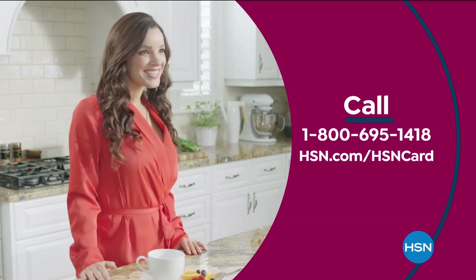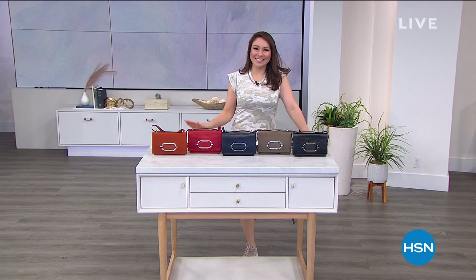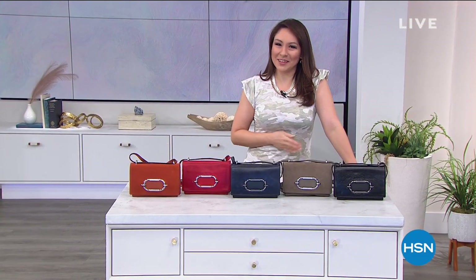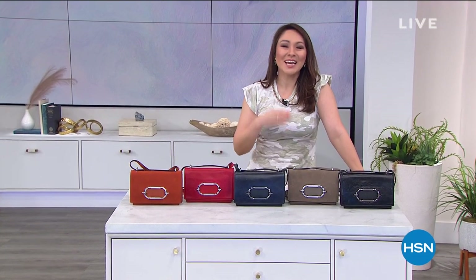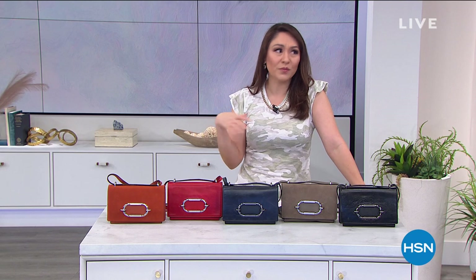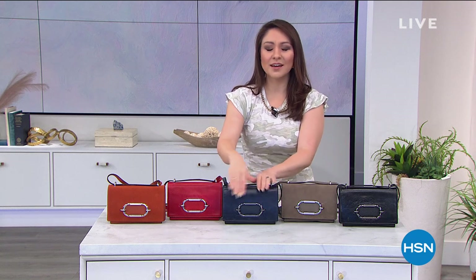I'm Tina Jennings, your host, and we are in the midst of a huge clearance event — everything up to 60% off, with four flexible payments on everything including accessories. Take a look at this new purse — a new purse just brightens your mood!